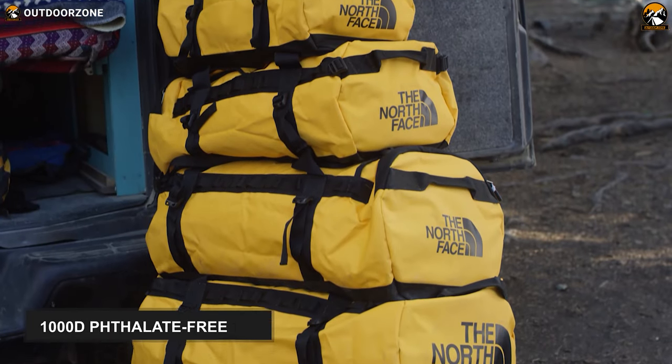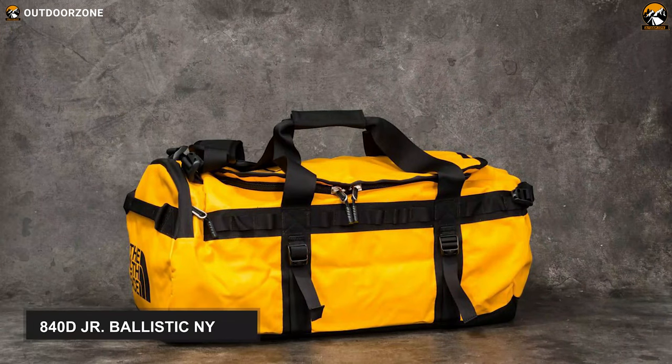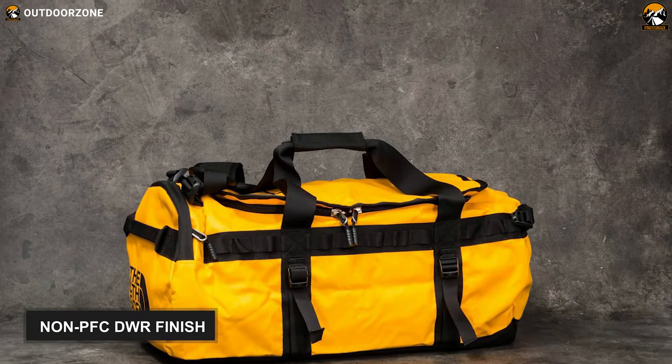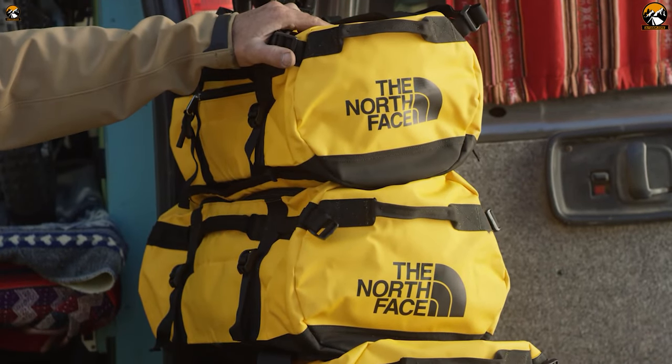This duffel bag is manufactured from 1000-leaf phthalate-free TPE and 840D junior ballistic nylon with a non-PFC DWR finish. As a result, it becomes highly durable and can tolerate heavy use.